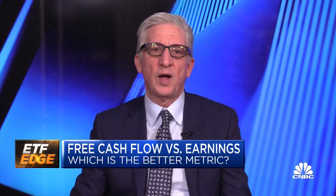So essentially you're implying that free cash flow is harder to manipulate than earnings, and it gives a purer look at how companies are actually doing. Is that the point? That's the point.